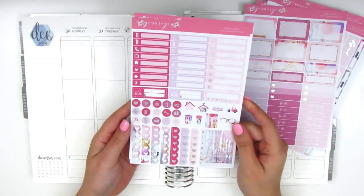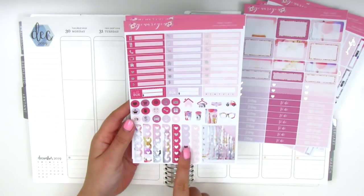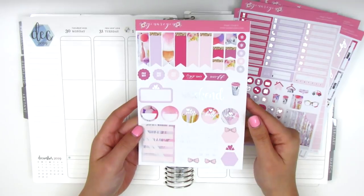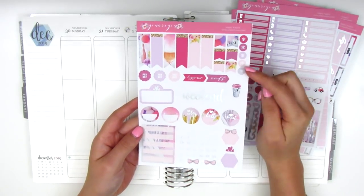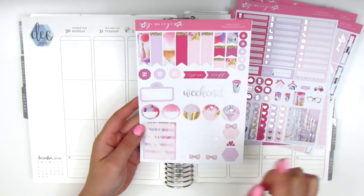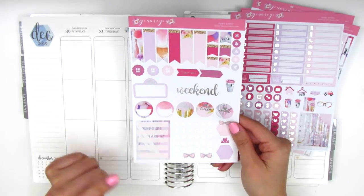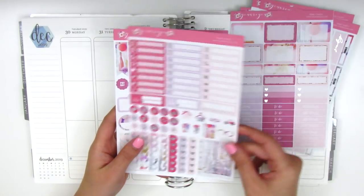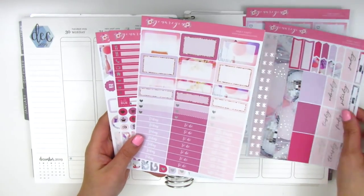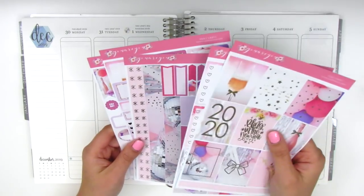We've got these headers, bill-do stickers, a habit tracker, some circle icons, functional icons, some heart check flags, and a Monday through Sunday box for the sidebar. This last page has a ton of flags at the top, some asterisk stickers, a weekend banner, some circle icons, a movie marquee, and a box with five lines you can use as a checklist. There are definitely a ton of stickers in this kit — I'll have a lot of leftovers, and I'm planning to pull in more foiled items to match.